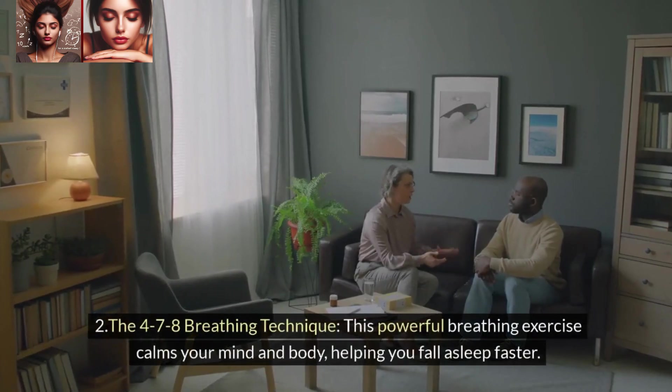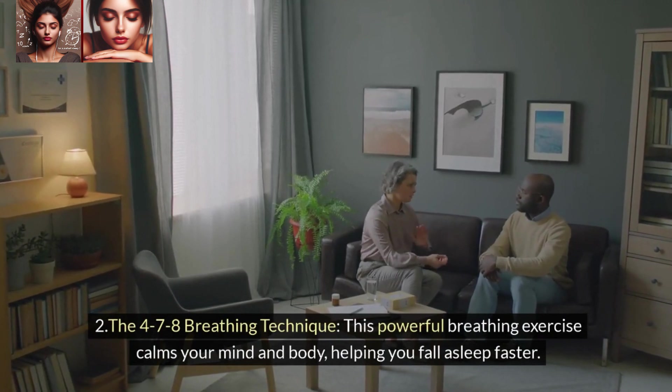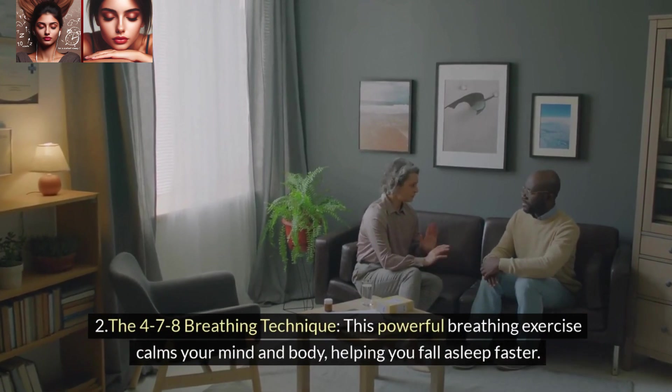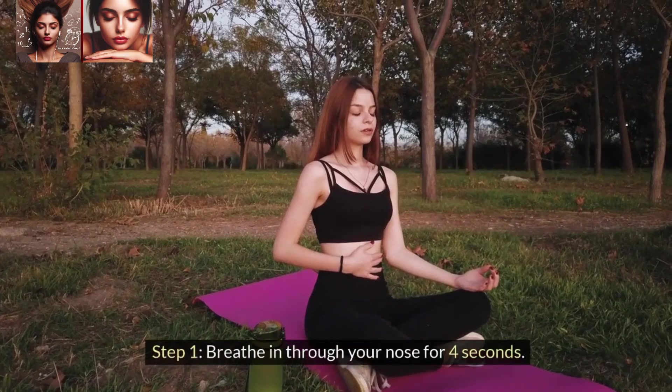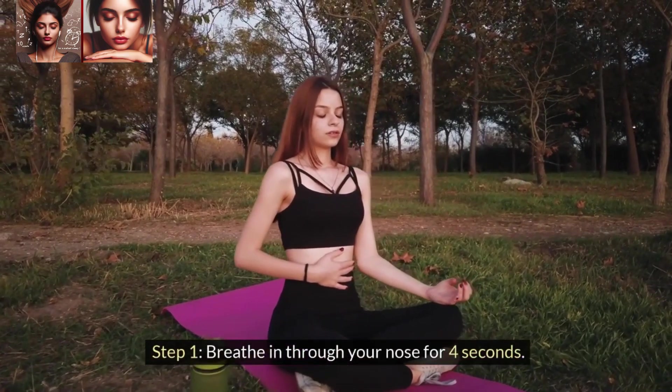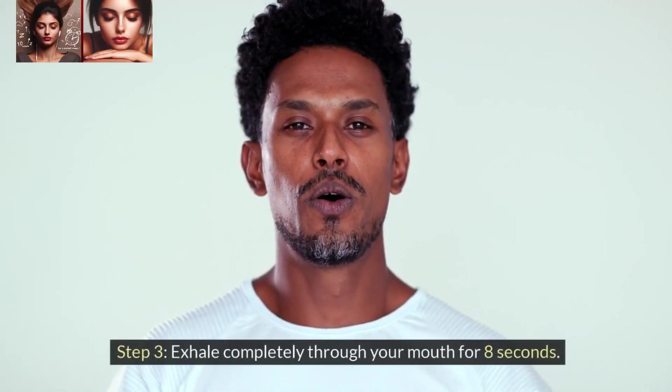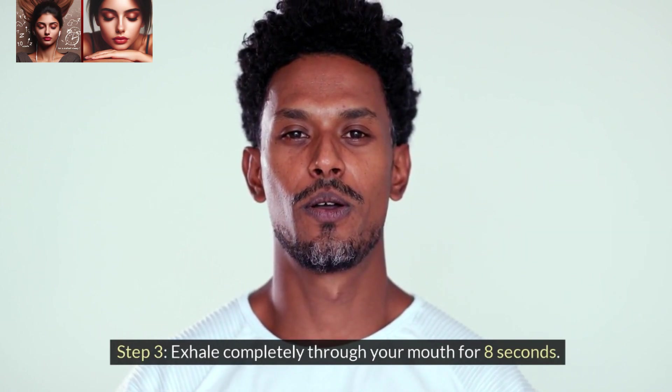2. The 4-7-8 breathing technique. This powerful breathing exercise calms your mind and body, helping you fall asleep faster. Step 1: Breathe in through your nose for 4 seconds. Step 2: Hold your breath for 7 seconds. Step 3: Exhale completely through your mouth for 8 seconds.